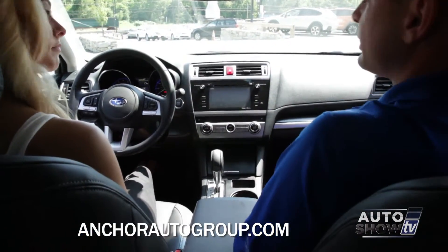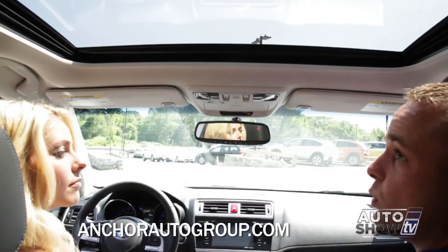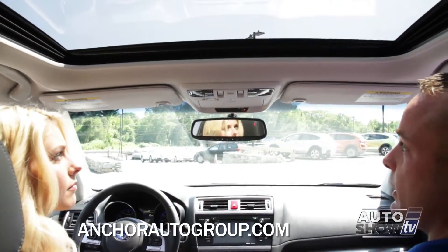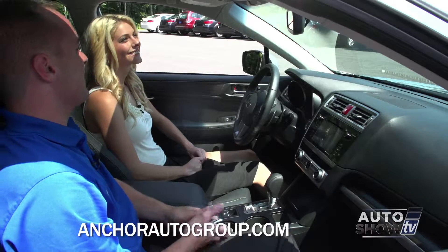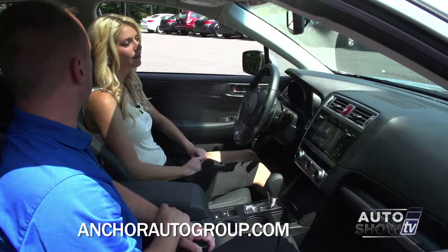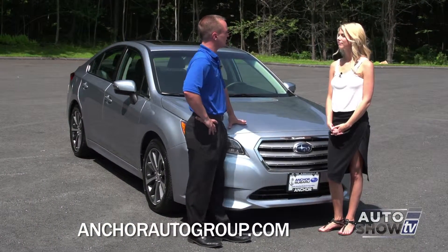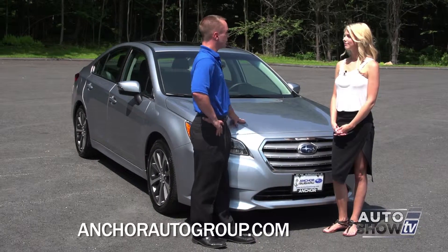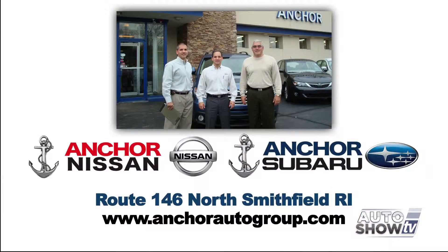This is a limited model with the moonroof package, so you have a moonroof with a manual shade — it tilts and goes back and forth — and the ever so famous sunglass holder. It also comes with an auto dimming mirror with HomeLink for the garage doors. This is the 2015 Subaru Legacy. If you want to learn more, visit us in North Smithfield on Route 146, or go to our website at anchorautogroup.com. We hope to see you soon.